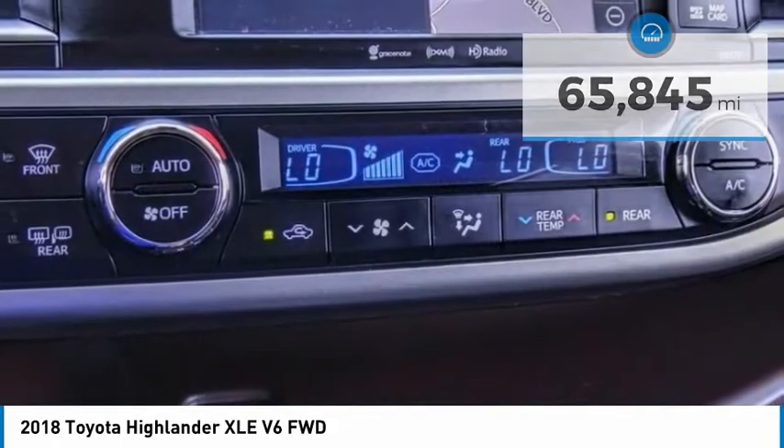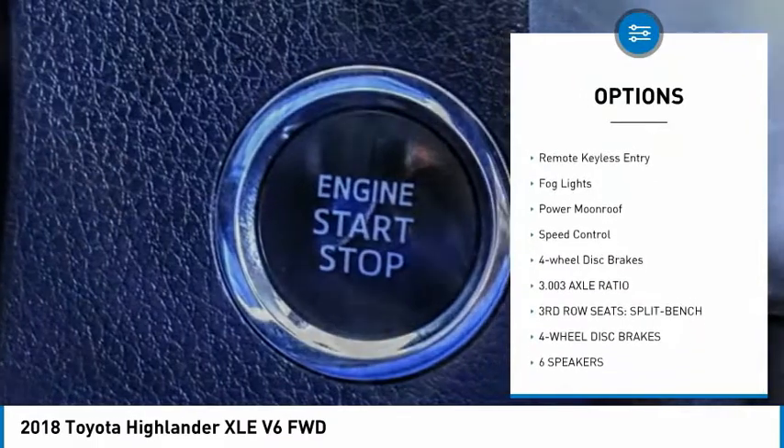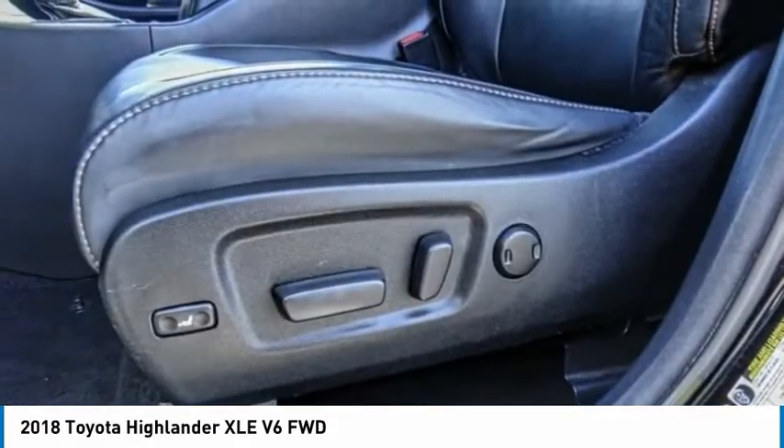Here are some of this vehicle's great options: electronic stability control, alloy wheels, power liftgate, brake assist, traction control, remote keyless entry, fog lights, power moonroof, speed control, and four-wheel disc brakes.